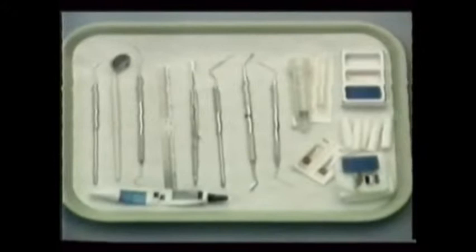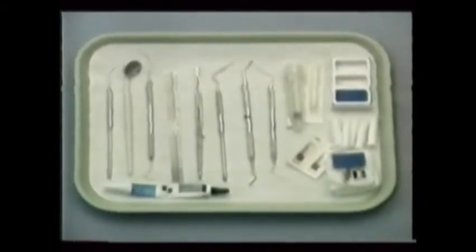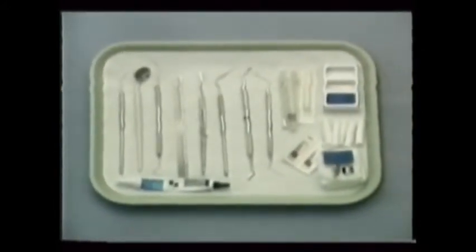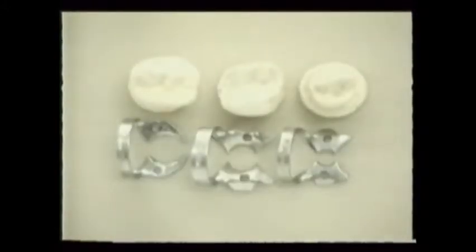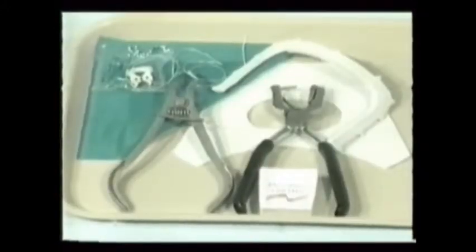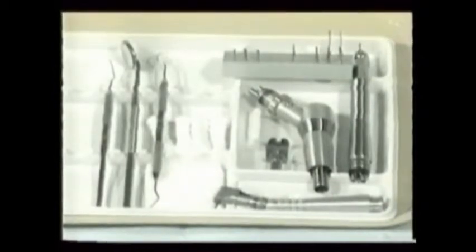Proper and efficient root canal therapy demands attention to all of these details. The single most important step is the very one that you're doing at that moment. Every instrument must be available at its moment of need, and by imaginarily following the course of treatment, the items needed at each step can be predicted.